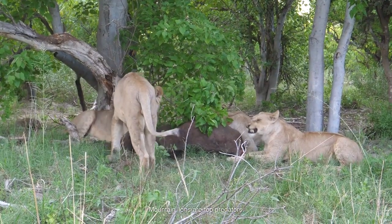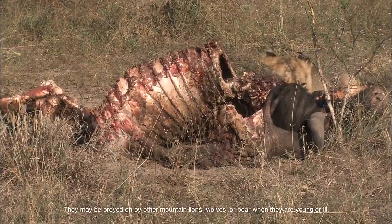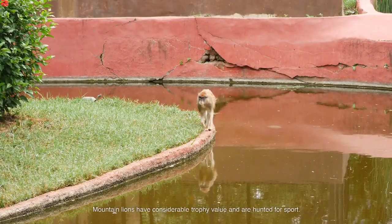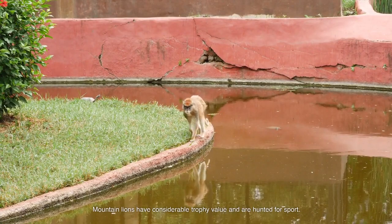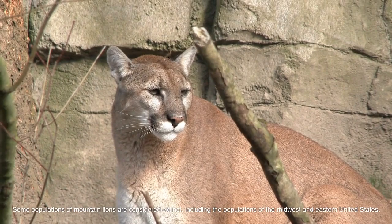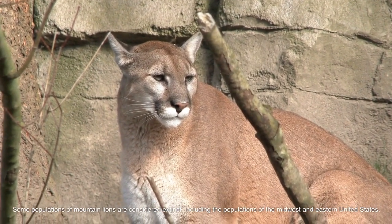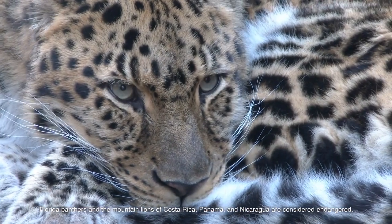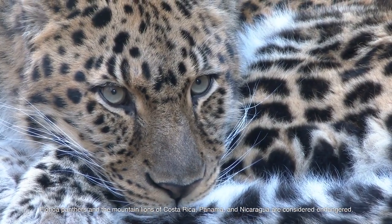Mountain lions are top predators. They may be preyed on by other mountain lions, wolves, or bears when they are young or ill. Mountain lions have considerable trophy value and are hunted for sport. Some populations of mountain lions are considered extinct, including the populations of the Midwest and Eastern United States. Florida panthers and the mountain lions of Costa Rica, Panama, and Nicaragua are considered endangered.